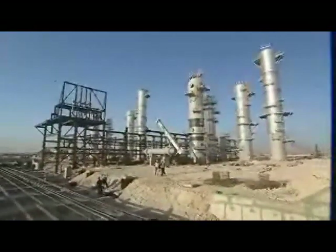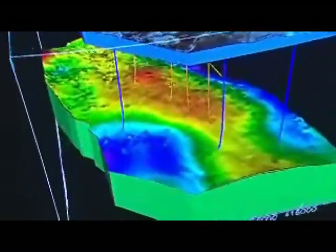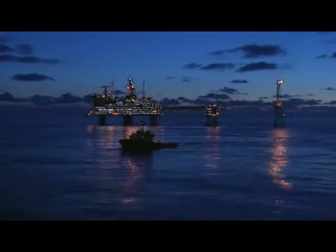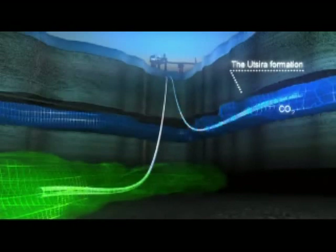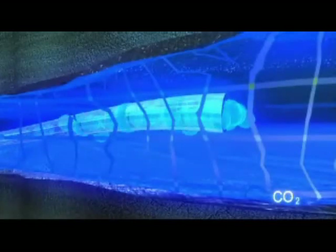The In Salah project in Algeria is set up to store almost 1 million tonnes of CO2 per year in the saline water beneath a producing gas field. Whilst in Norway, the Sleipner project is storing a similar quantity of CO2 in a saline formation 800 metres below the seabed. The research programmes associated with these projects involve academic institutions from around the world, and are helping to increase confidence in the concept of long-term CO2 storage.